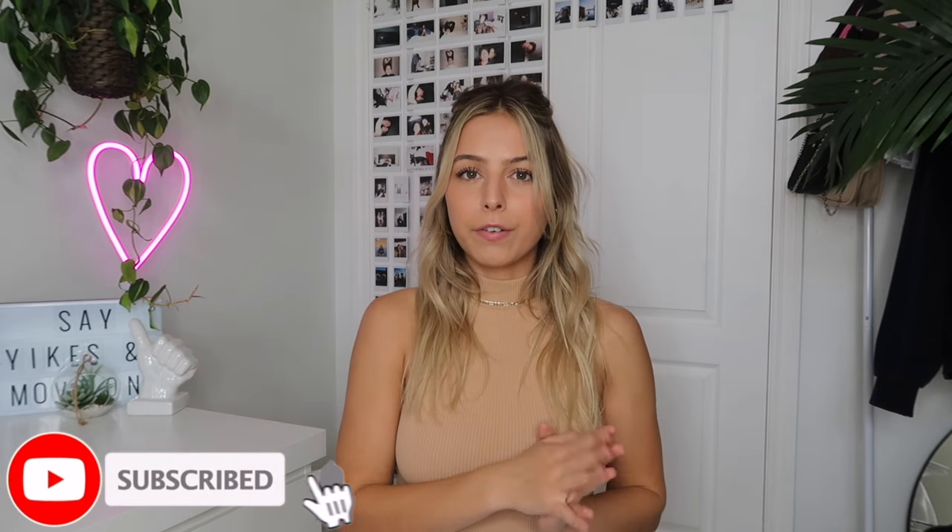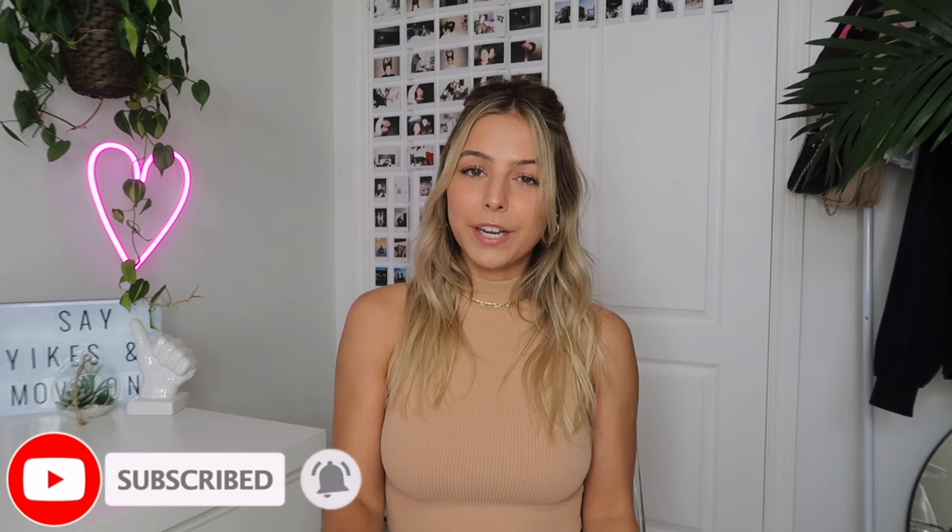The outfits are catered more towards the colder fall weather as I live in Canada, but you guys can easily swap out the tops, add layers, or take off layers to fit the weather wherever you're living. So as always, don't forget to subscribe if you're not already, like and comment on this video to support me, follow my Instagram, and let's get into the outfits.